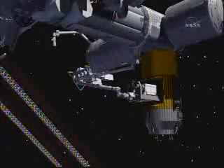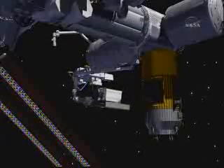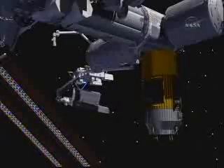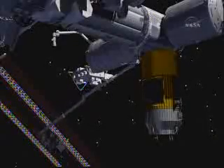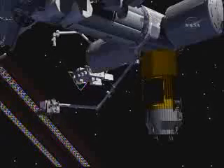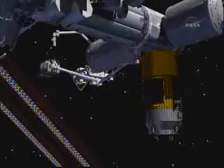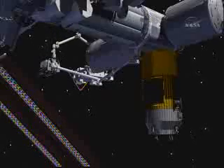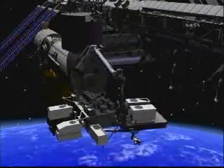A few days after capture, exposed pallet operations will begin for the transfer of two payloads. Bob Thirsk will remove the pallet from HTV using the station arm. The pallet is removed and inserted like a dresser drawer — it has wheels along its edges and guide rails inside HTV. During the transfer, the SSRMS will provide power to both payloads. The pallet will then be positioned near the JEM exposed facility for handoff to the JEM RMS — the first time a handoff between these two arms has been performed. Frank DeVinne will grapple the pallet with the JEM RMS, and the station arm will release it. The pallet will be installed on the JEM exposed facility at location number 10.